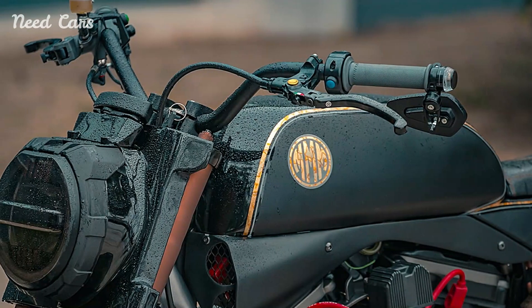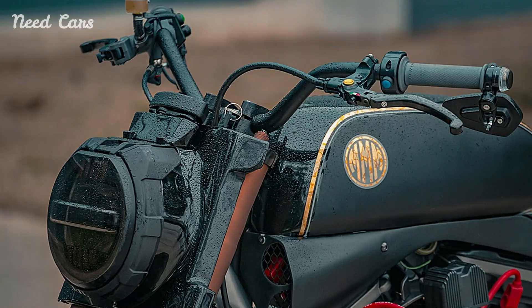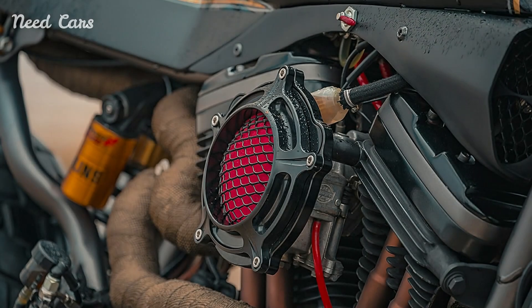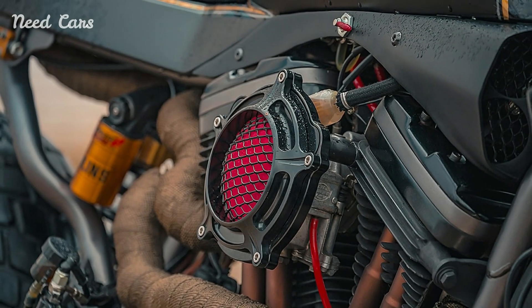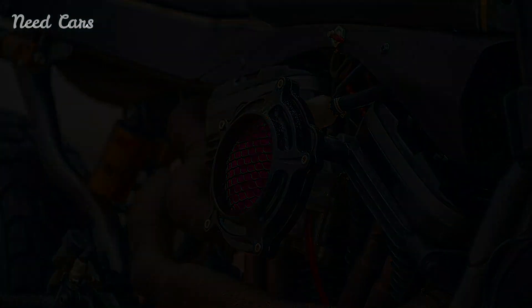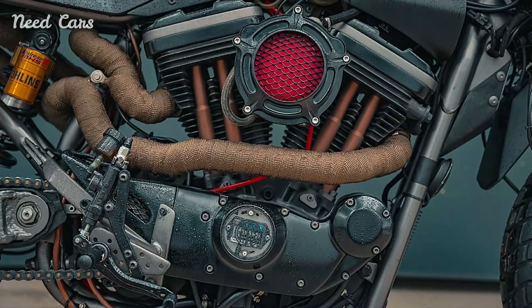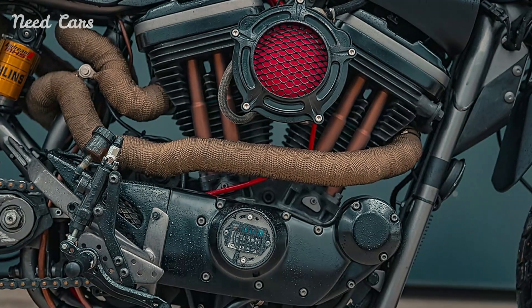Visually, the custom Sportster Street Tracker commands attention with its minimalist approach and attention to detail. Stripped of unnecessary bulk, it showcases a sleek profile that emphasizes performance and agility. The custom paint job, adorned with classic Harley-Davidson motifs and modern accents, highlights the bike's dynamic personality while paying homage to its heritage.